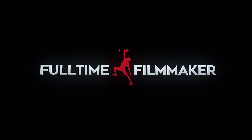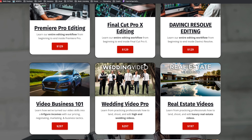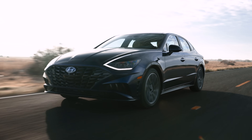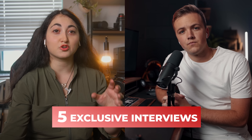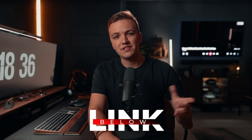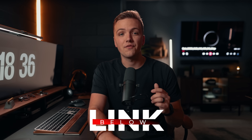Each of these students learned or enhanced their skills with our online program full of over 500 tutorials that teach you from beginning to end how to create professional videos and how to land high-paying clients. Included in the course, you'll get access to exclusive interviews with five of these students who tell their story, how they scaled their business, and their advice to beginners who want to do the same. Make sure to check out the link in the description if you're interested.